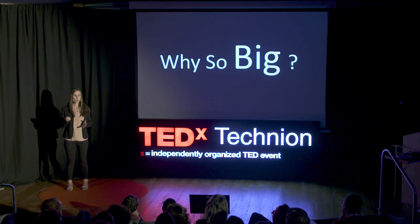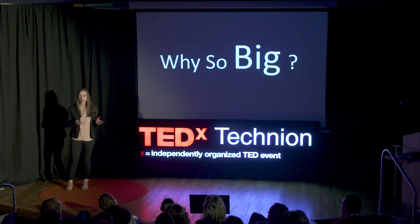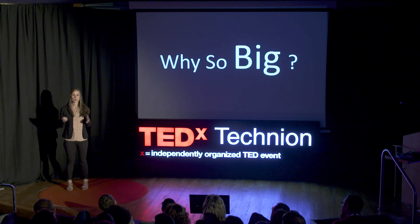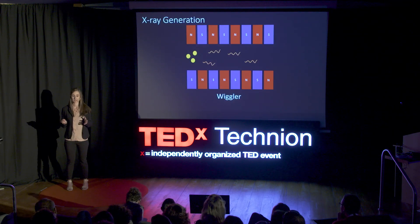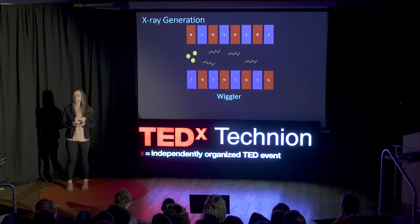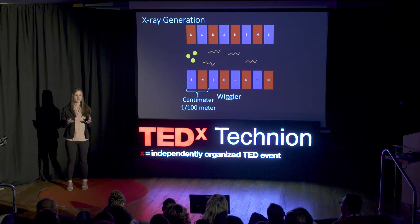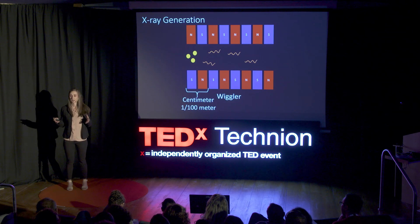You may ask: why so big? Why does this structure reach the length of meters or tens of meters, as we saw for the research facilities? The reason lies in the magnets. The physical size of each magnet is millimeters or centimeters long, meaning every magnet period is one hundredth of a meter. In order to reach enough X-ray radiation, we need many wiggling periods for the electrons. So the total length of the device — the sum of all the needed magnet periods — may reach the length of meters or tens of meters.